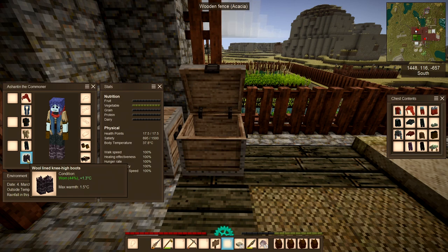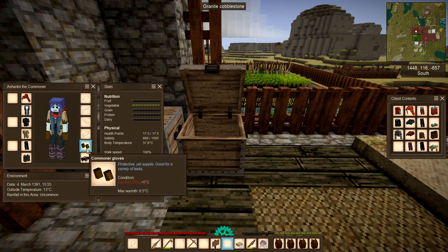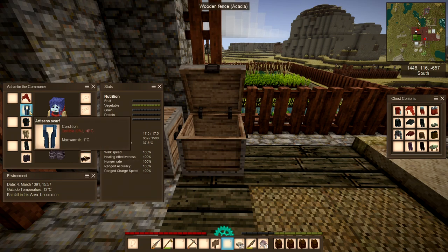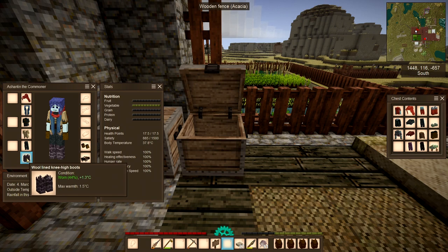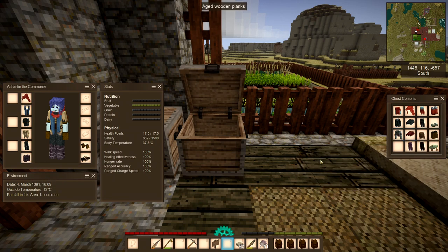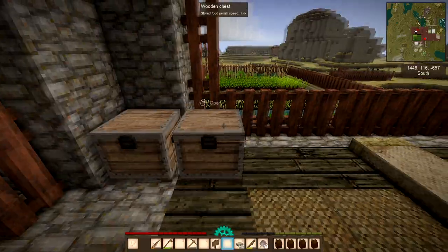The top line tells you the condition of the item. Mine are worn, and it shows what warmth they're actually achieving. This belt should achieve 0.3 degrees, but because the condition is terrible, it's achieving basically nothing. The gloves should give another 0.5 degrees. You need to look at both condition and maximum warmth. In the north, invest with a supply trader in wool-lined knee-high boots — 1.5 degrees versus only 0.5 for cheaper options.